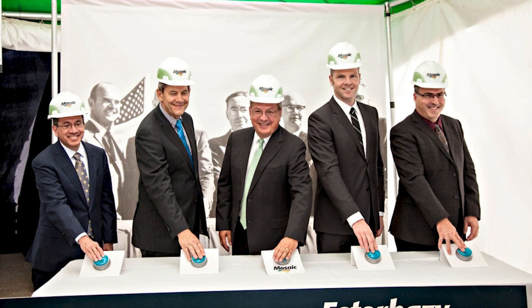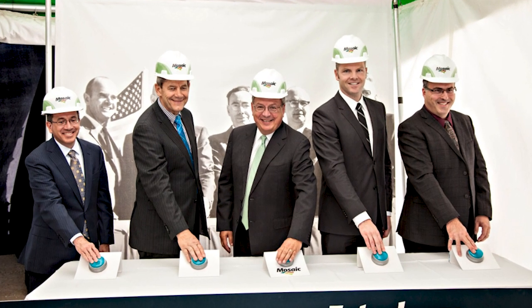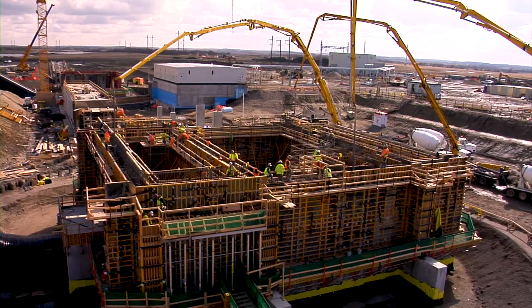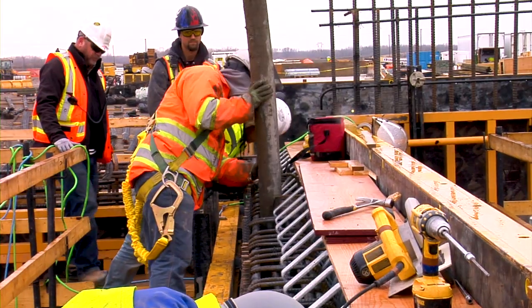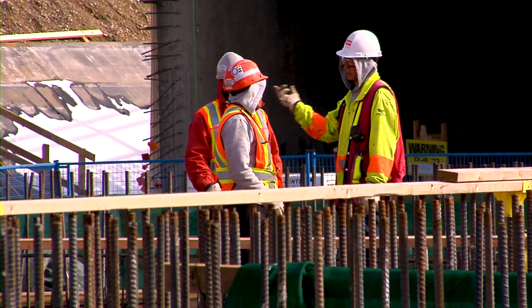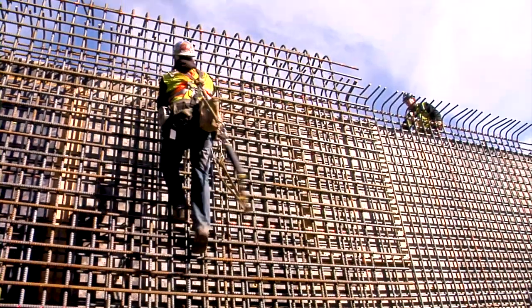Looking to the future, in 2009, Mosaic announced the first phase of its planned expansion program that included the first new production shaft in Saskatchewan in over 50 years, with a scope of developing the mine to produce 2.7 million ore tons with expandability.